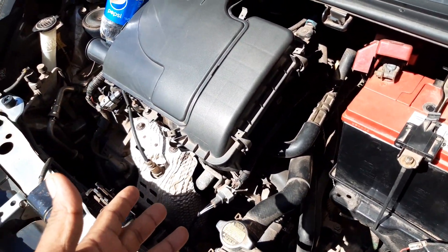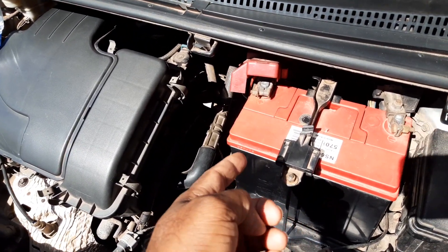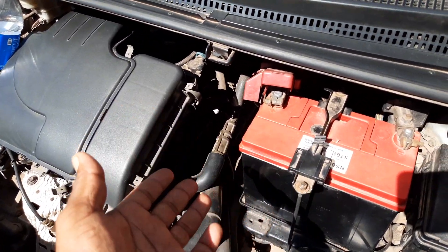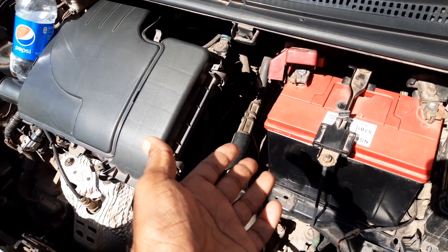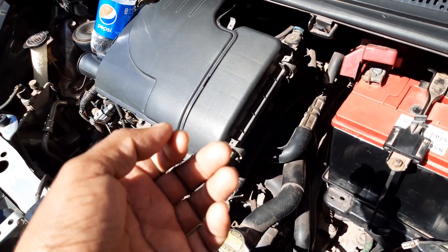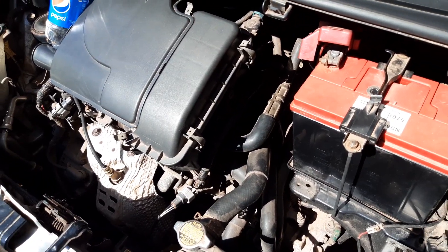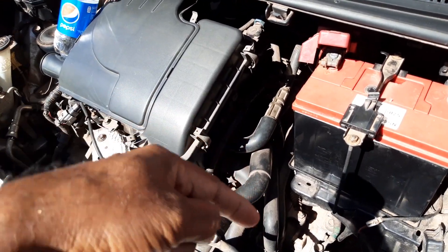Assuming you don't have any other issues with the vehicle and you have a battery that is going bad — and when I say going bad, I mean the battery is no longer capable of maintaining 100% of its charge. We all know that after some time using a battery, its ability to maintain a full charge goes down, just like your phone. Over a year or two of charging, the phone battery can no longer maintain its charge for as long.